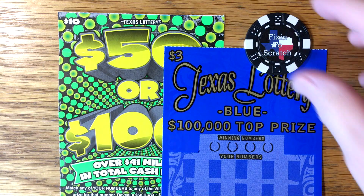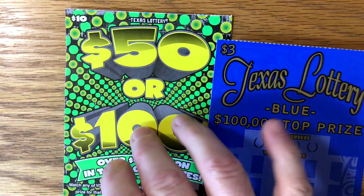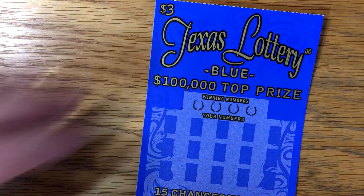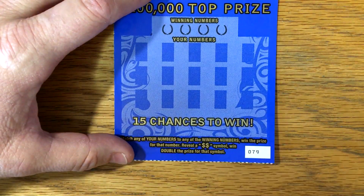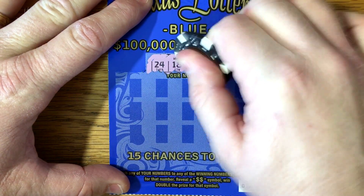Hey y'all, we're gonna play a Texas Lottery Blue and a 50 or 100. I've not played this one in several weeks and not really sure why I picked that one up — it just looked good, so let's see if that was a good call. All right, match and win — forget that double dollar sign, double the prize. I've not had any good wins on the Lottery Blue.